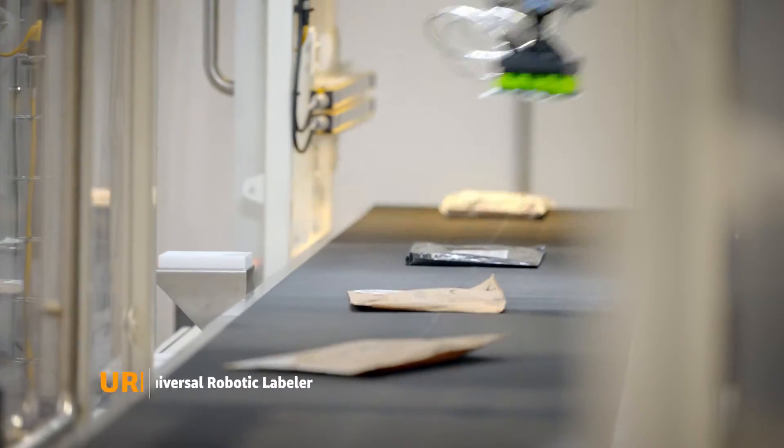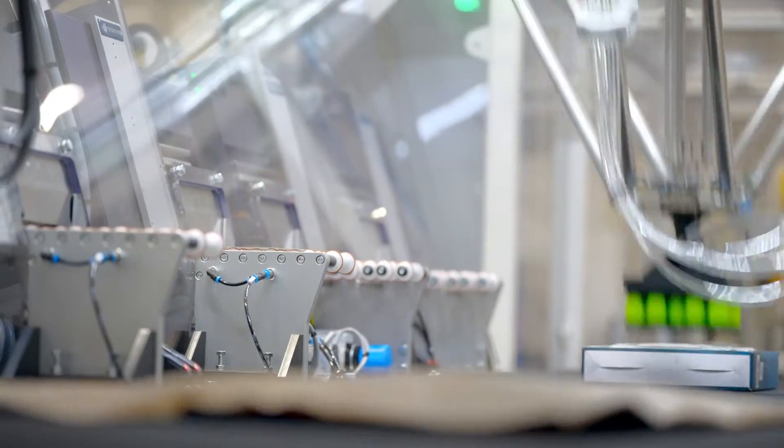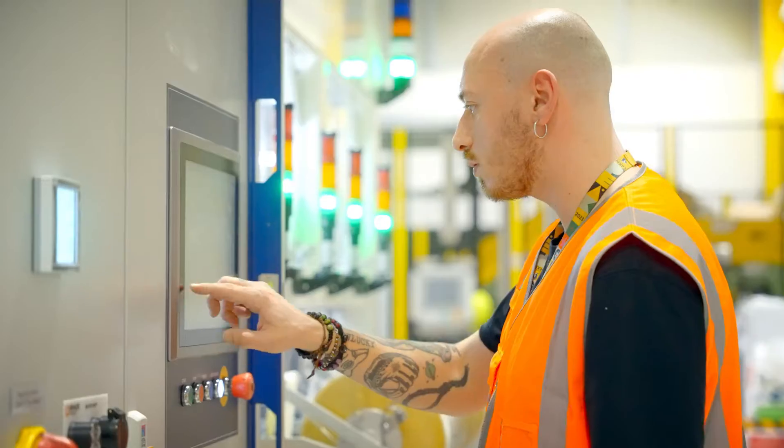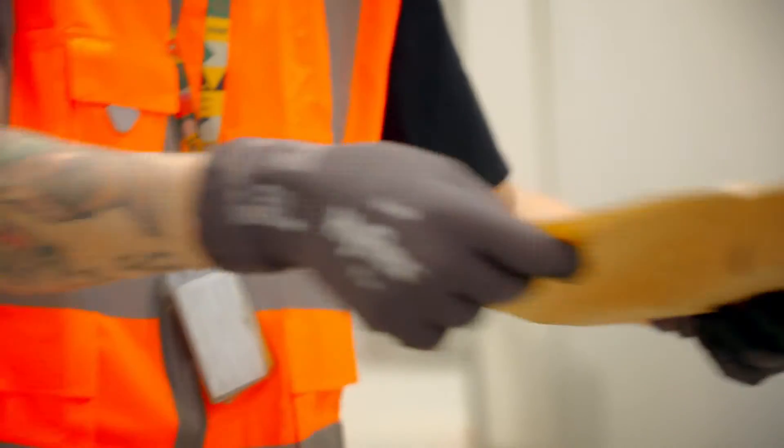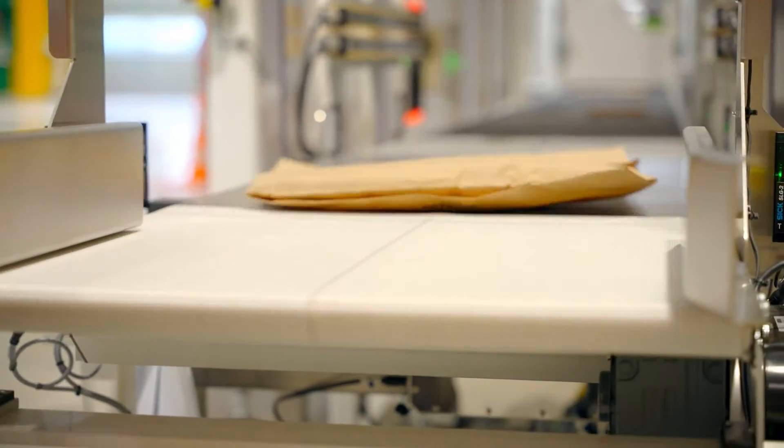This is the Universal Robotic Labeler, or URL. It's an auto-label technology that allows us to place labels automatically onto smaller size and particularly shaped packaging, reducing materials, lowering costs and increasing speed and efficiency.